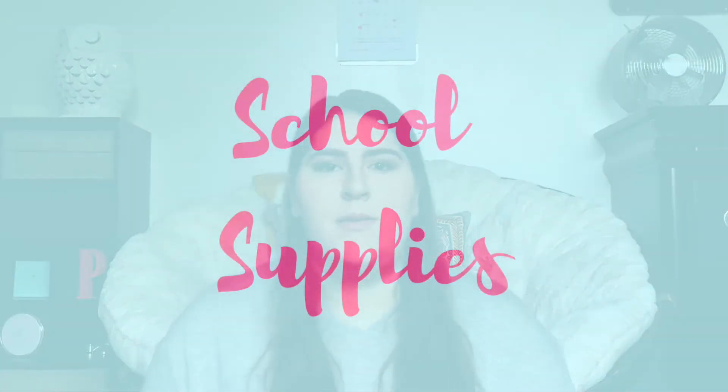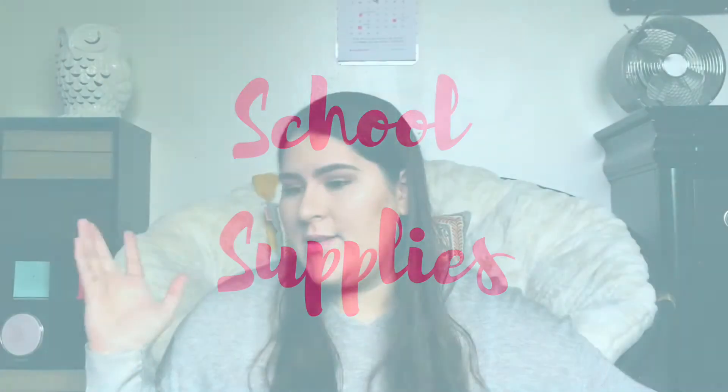The first category I'm going to show you guys is actual school supplies — things that I bought at TJ Maxx that I'm going to be using for school and my everyday life.